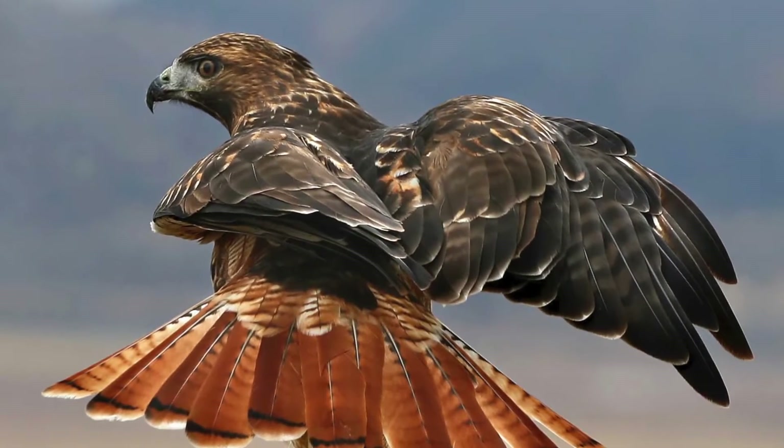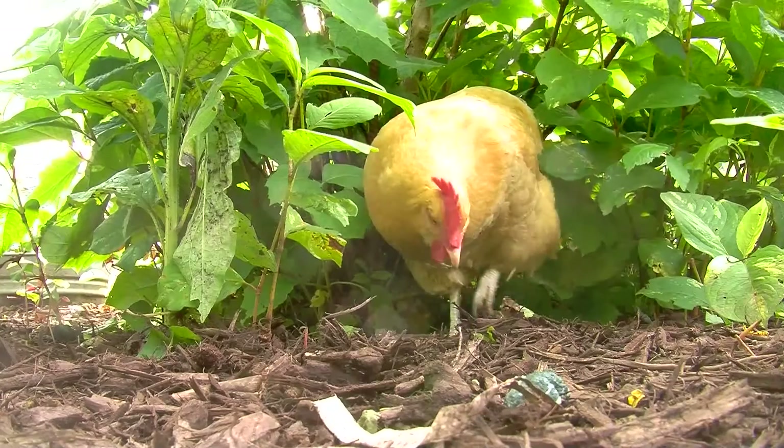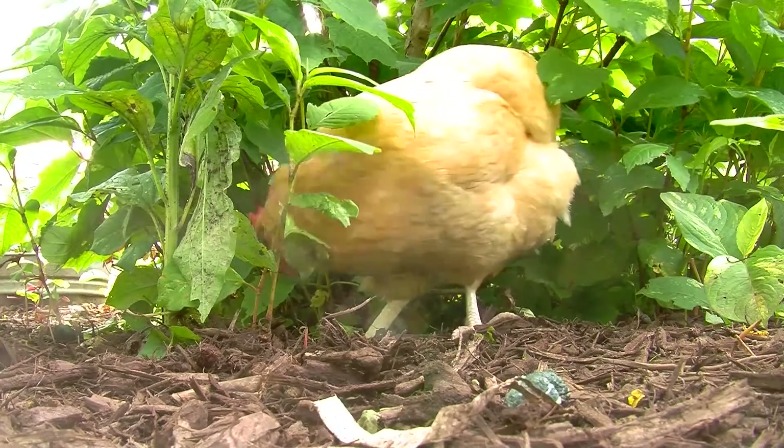You mentioned hawks earlier. What suggestions do you have for discouraging aerial attacks? Aside from covered runs and coops, you should make sure your chickens have some sort of shelter to get under when they spot an aerial predator. Even tall grasses or brush can help.